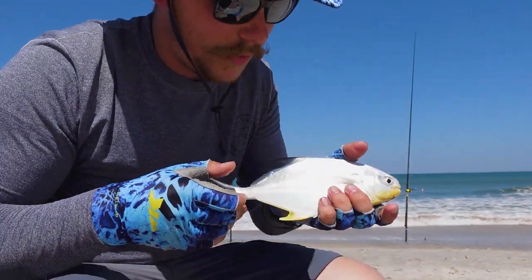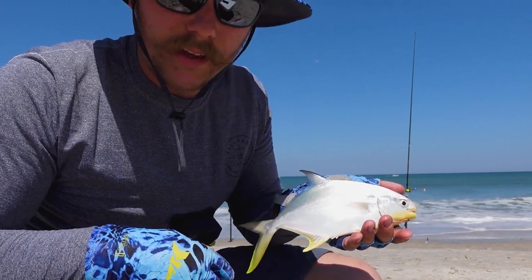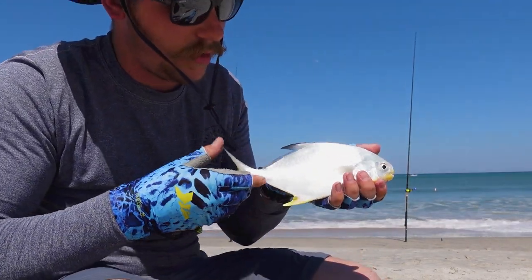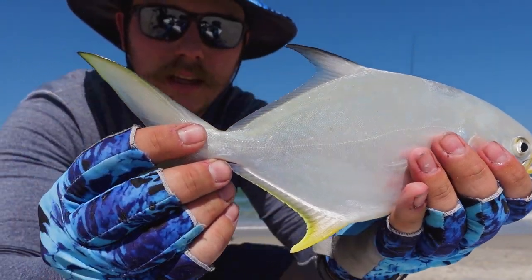Little pompano here, a little bigger than the last one I caught here. Hopefully they keep getting bigger and bigger. We're getting there — the other one was about half this size. Hopefully we'll be able to get even bigger ones.